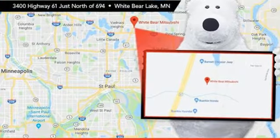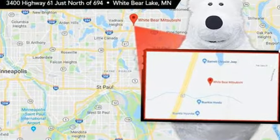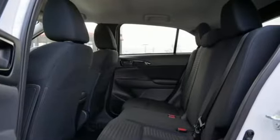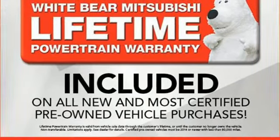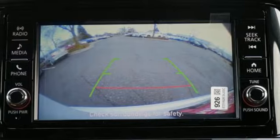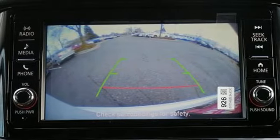Intercooled turbo inline four-cylinder engine. Manual tilting steering column. Streaming audio. Manual telescoping steering column. Wireless phone connectivity. External memory control. Aluminum wheels. USB port. And continuously variable automatic transmission.